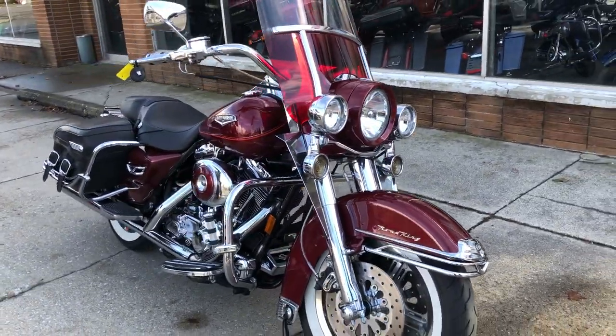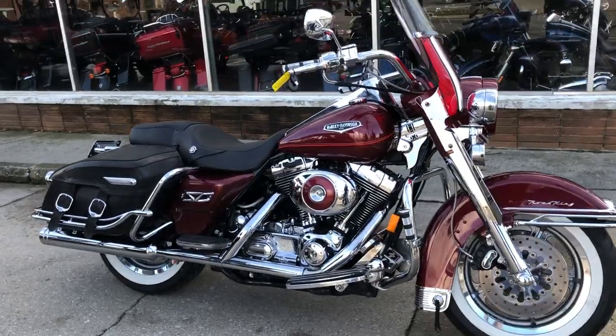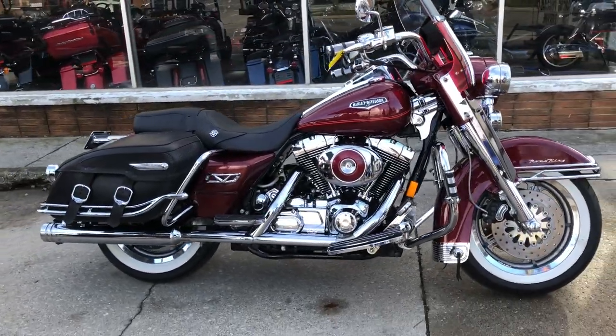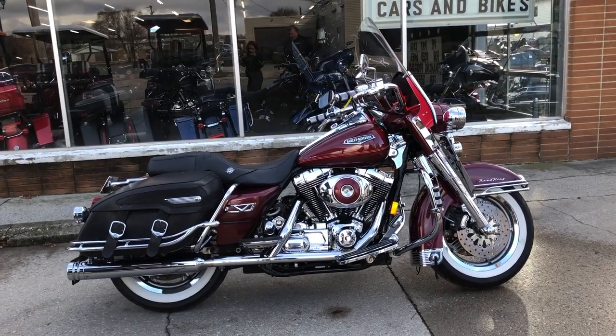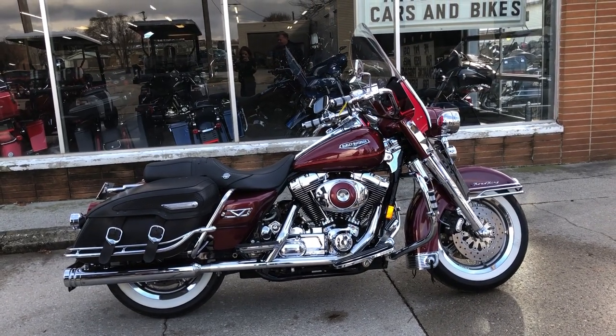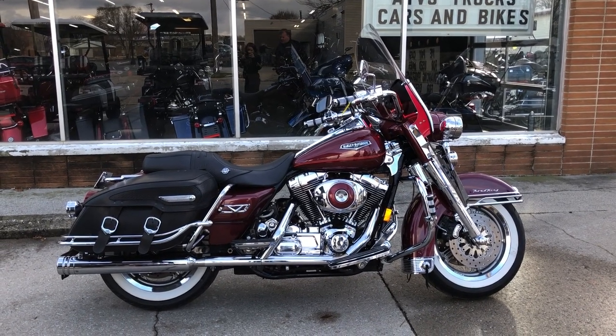We have financing programs available on all our motorcycles — good credit, no credit, bad credit. We can get you rolling. We've got a program for everybody. Of course, we accept cash, credit cards, checks, certified checks, personal checks. Whatever works for you, we'll make it easy for you.